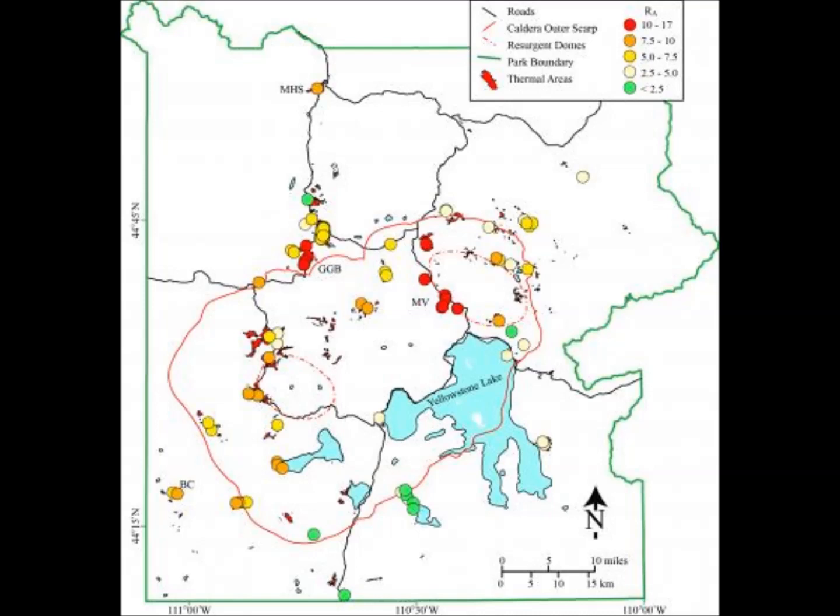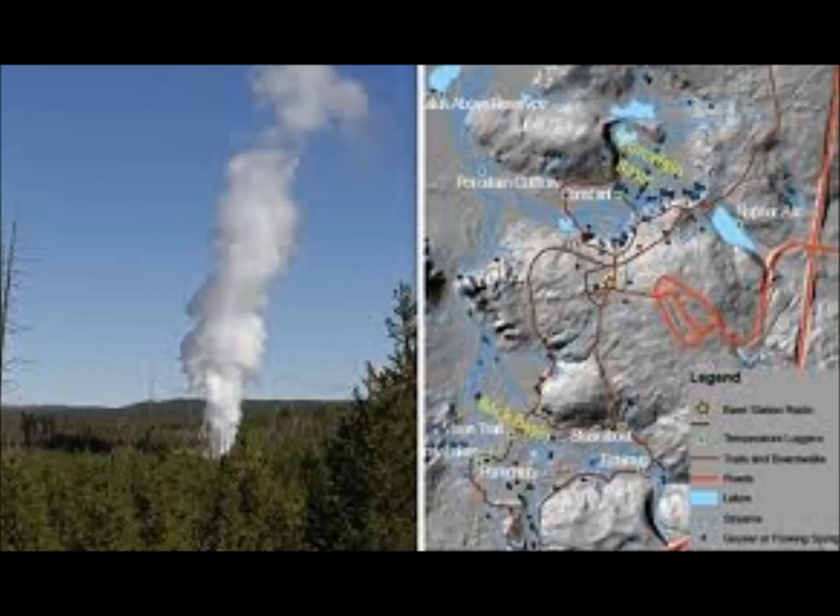These are written every week by scientists and collaborators of the Yellowstone Volcano Observatory. This week's contribution is from Deborah Bergfield, research geologist at USGS. The rock outcrops and other landforms around Yellowstone National Park provide records of three cycles of explosive volcanism.